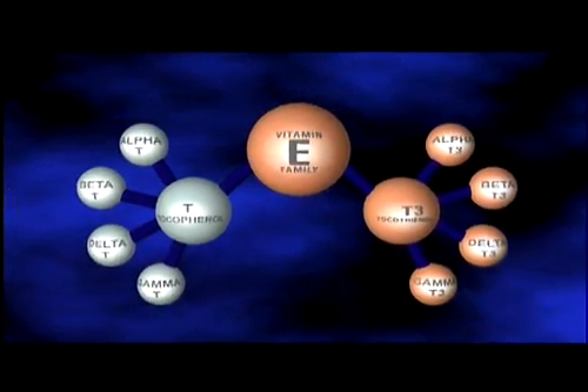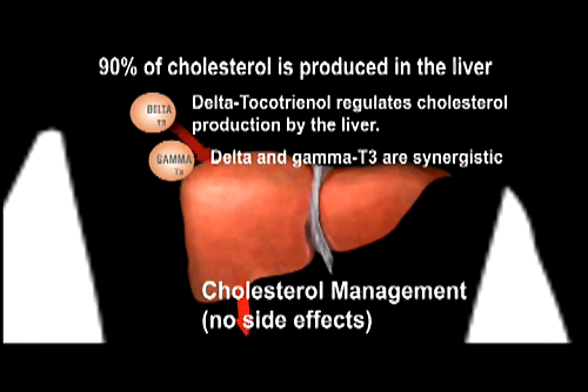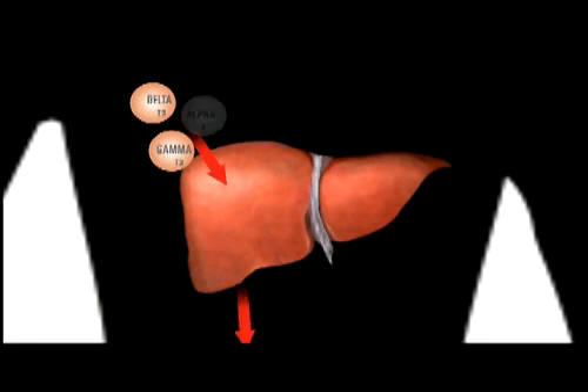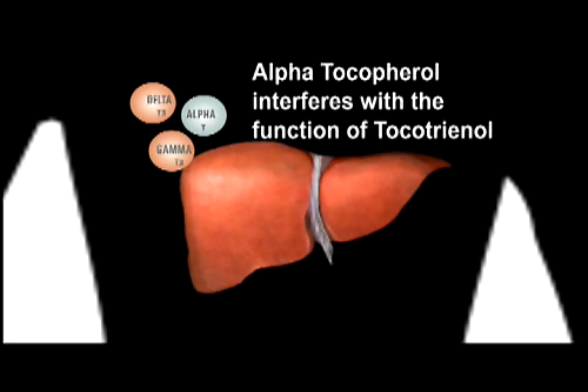Those studies found that not all vitamin E forms are created equal. Delta tocotrienol specifically regulates cholesterol synthesis — the making of cholesterol — followed by gamma. They also found that when combining any of these vitamin E forms, only delta and gamma together are synergistic. Furthermore, they found that alpha tocopherol, the most common form of vitamin E, does not work, and when alpha tocopherol is used alongside tocotrienol, it actually interferes with and disrupts the function of tocotrienol.